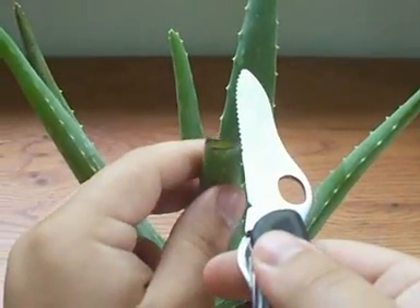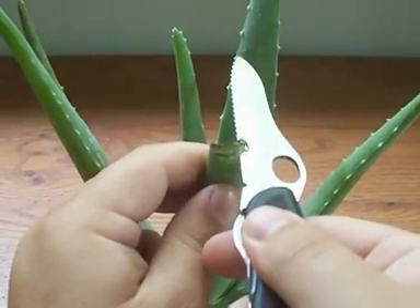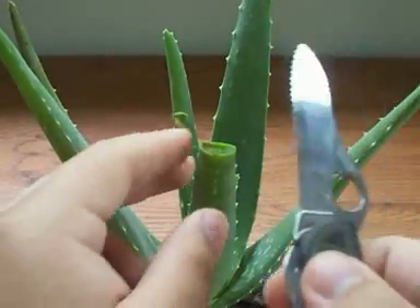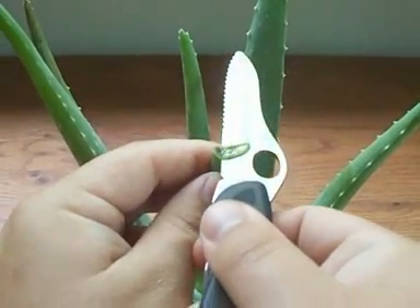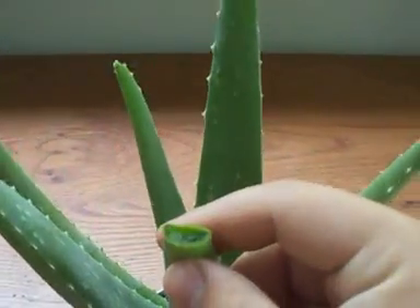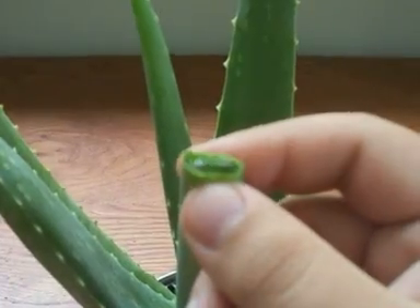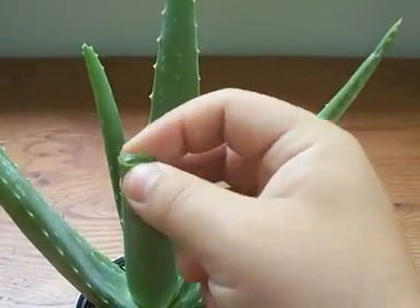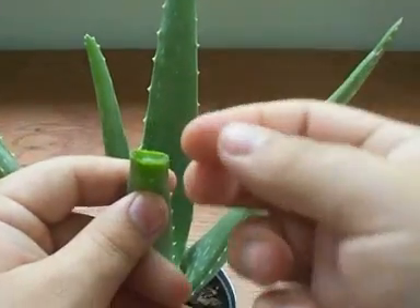I'm just going to cut a little sliver off the top to expose those juices. There we go. Basically you just cut the skin a little bit to get to the juices inside. I've got my jeweler's loupe here — let's take a closer look and get this to focus. There we go. It basically looks like a shell and the inside is kind of a gooey, sticky substance.